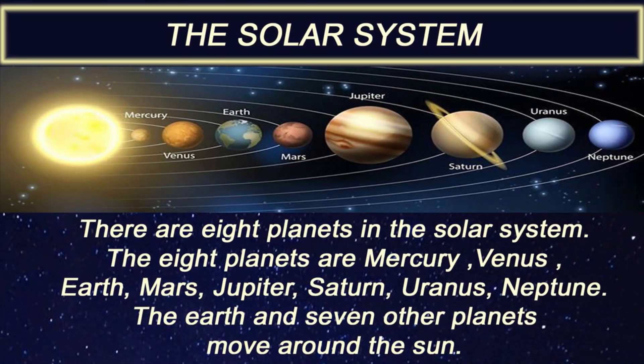The eight planets are Mercury, Venus, Earth, Mars, Jupiter, Saturn, Uranus, and Neptune. The earth and seven other planets move around the sun.